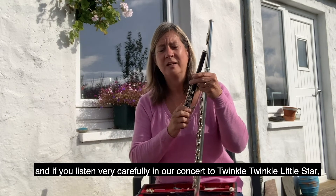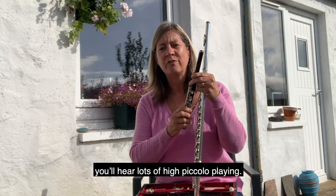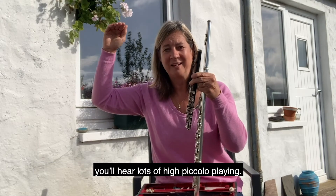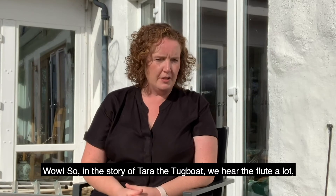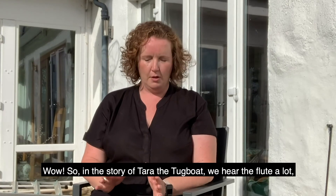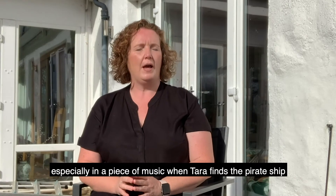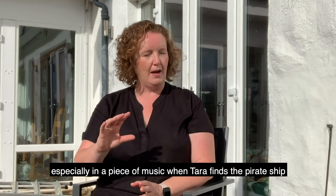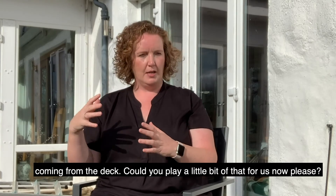So the piccolo plays very high and my long silver flute plays very low. If you listen carefully in our concert to Twinkle Twinkle Little Star, you'll hear lots of high piccolo playing. In the story of Tara the tugboat, we hear the flute a lot — especially in a piece of music when Tara finds the pirate ship. As she sails towards the pirate ship, she can hear this music coming from the deck.